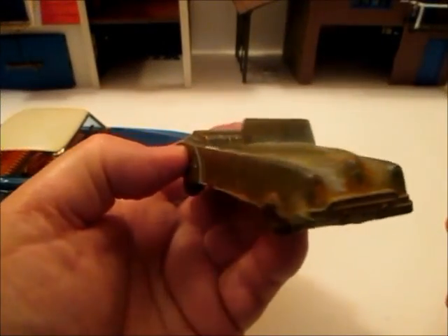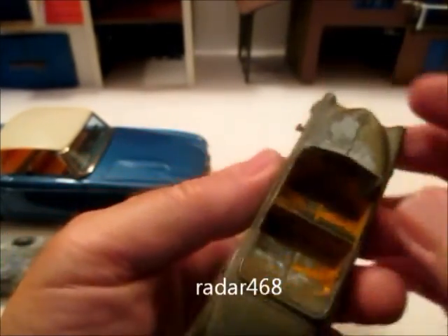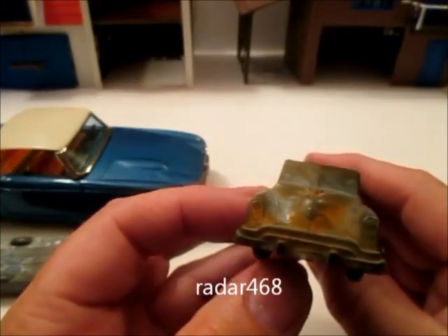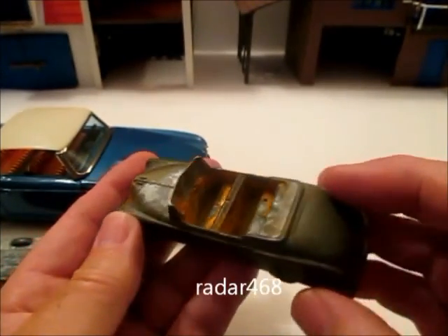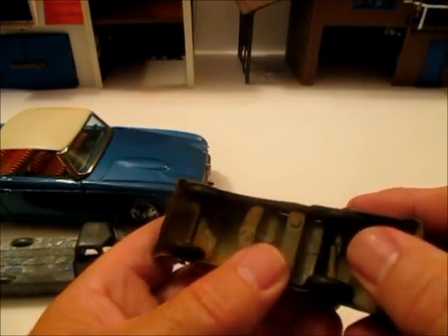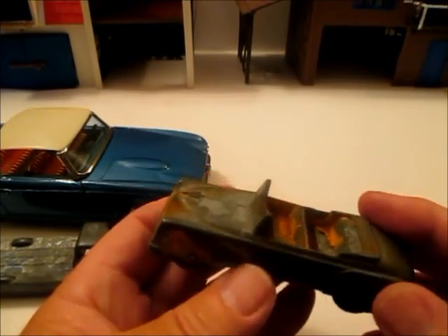Radar 468 sent me a package last week. There's an old Tootsie Toy here — it's an Oldsmobile. It definitely needs a restoration job. It's got the old solid rubber tires and a bit of a broken axle, but it's not too much to worry about. I'd like to repaint this one.